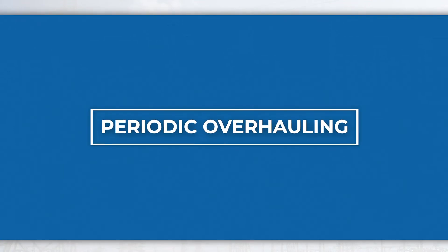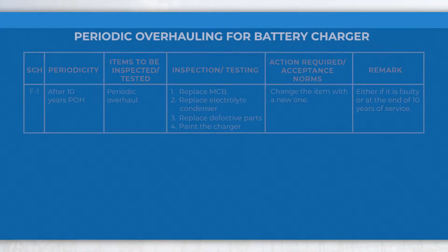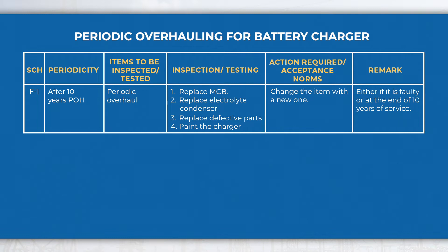Periodic overhauling. Periodic overhauling of the battery charger is to be done after 10 years of service, and the activities to be performed are mentioned in the table.